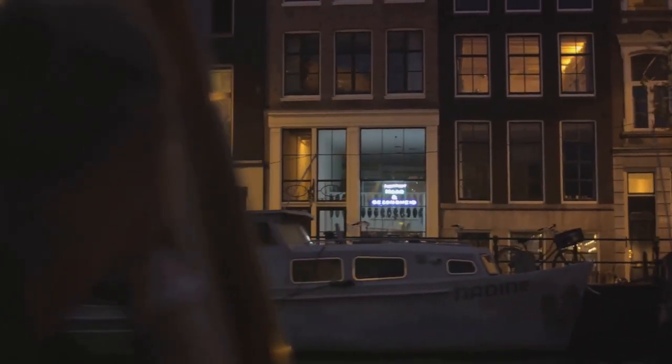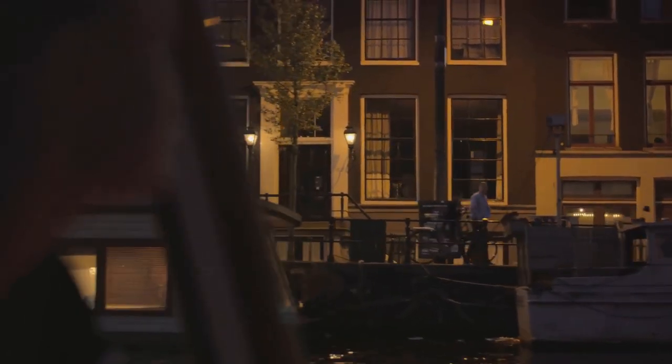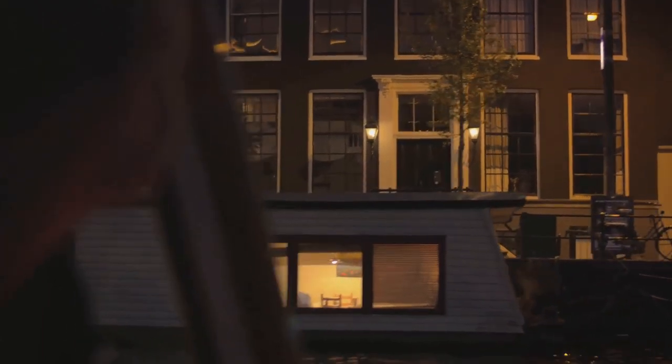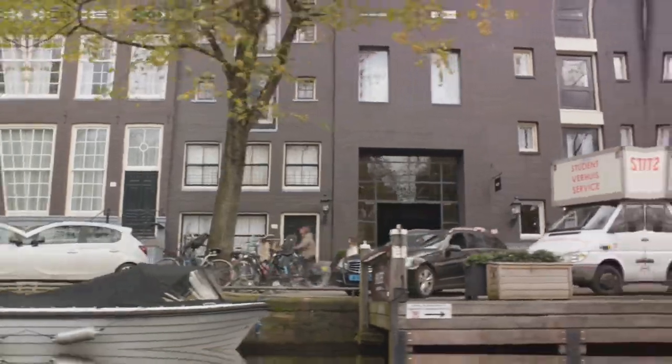These canals, with their charming houseboats and iconic bridges, offer a unique perspective of the city. As day turns into night, the canals transform into a magical spectacle of shimmering reflections, a sight to behold. The canals of Amsterdam offer a unique and charming perspective of the city.